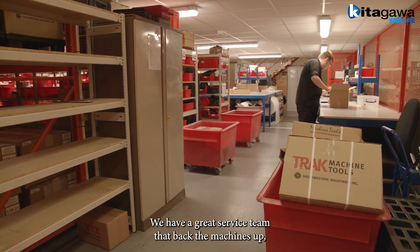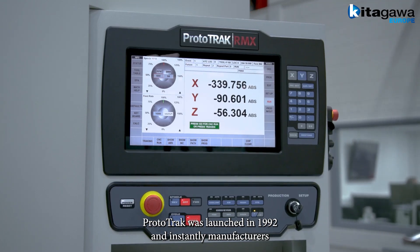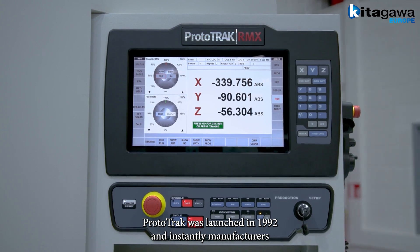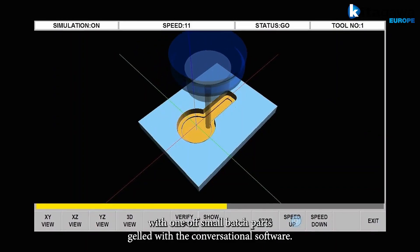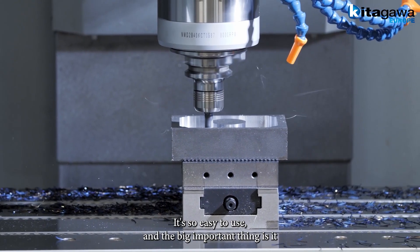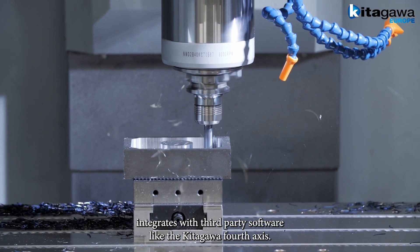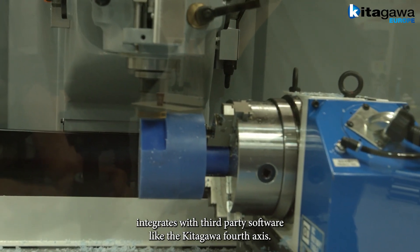We have a great service team that backs the machines up. But I think one of the key reasons why we've sold so many machines: Prototrack was launched in 1992, and instantly manufacturers of one-off and small batch parts gelled with the conversational software. It's so easy to use, and the important thing is it integrates with third-party software like the Kitagawa 4th axis.